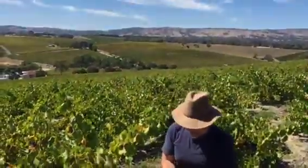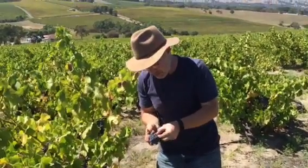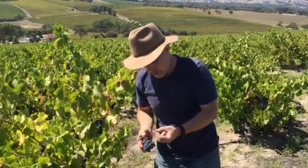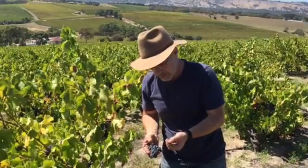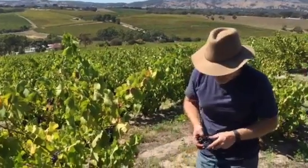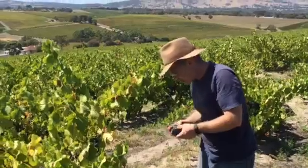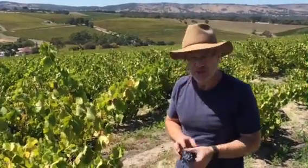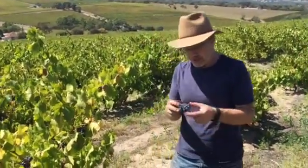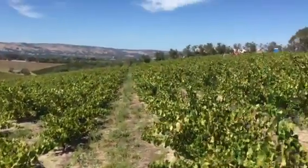See these beautiful bunches of Grenache here — small, tight berries. Perfectly ripe. Nice brown seeds. Perfectly ripe for picking, which is just as well because we've just picked this vineyard and these are the remaining grapes on this patch.